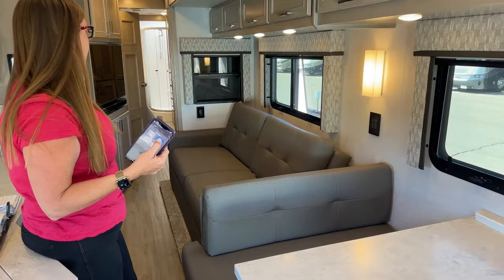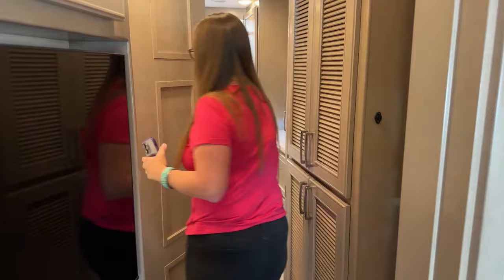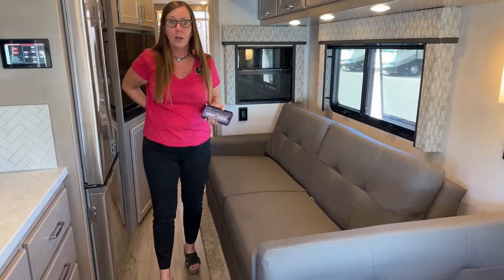One of the things that Renegade is absolutely known for: look at this access to space. I have full access to my pantry, my washer and dryer, my bathroom — so much room to get around while I'm moving. Where does that come in handy? If I need to stop for the night, I have a full-size king bed in the back and a huge couch. I can turn this into a sleeping area as well. If I'm not going to be able to deploy my slides, this coach is completely usable even if I'm completely closed in.